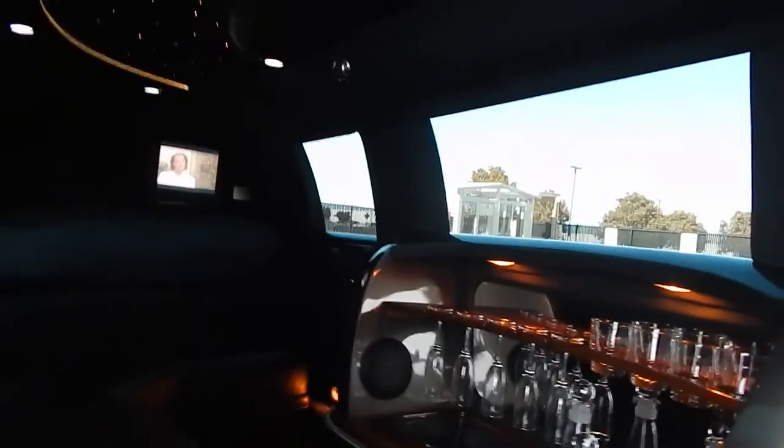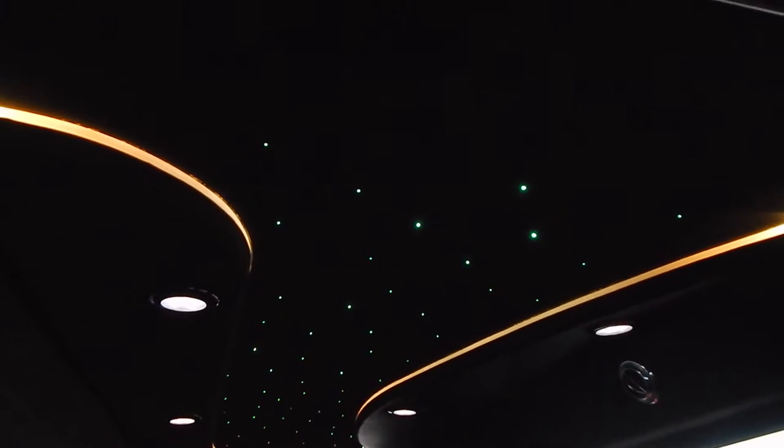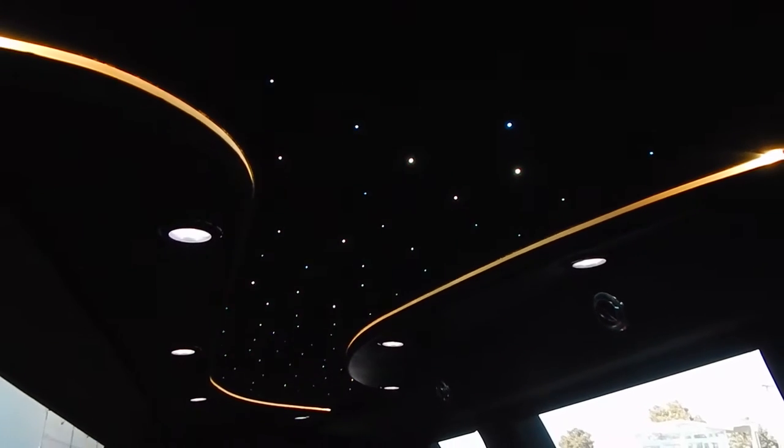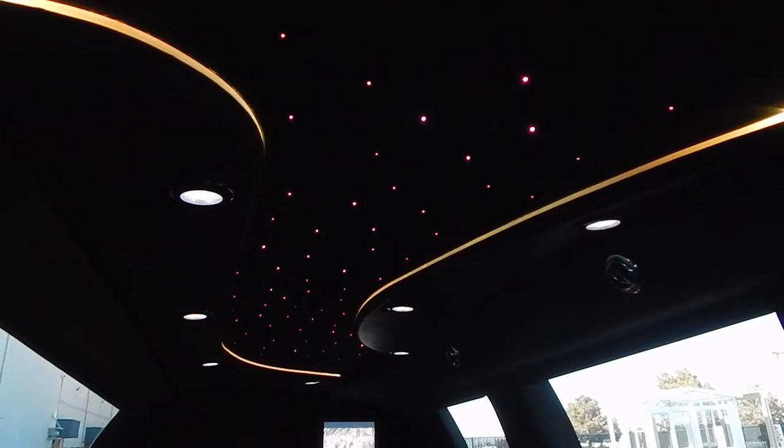Go ahead and hop inside here and close the door. Once you do that, you will see your star lighting up — it is yellow and green. Light strip throughout the roof. Now it's blue — these lights will change and they can be modified.